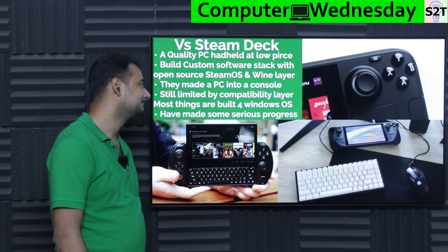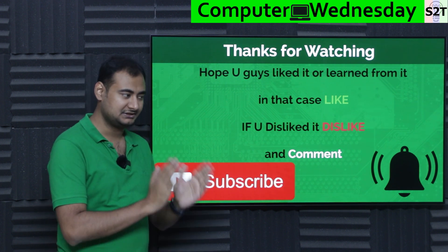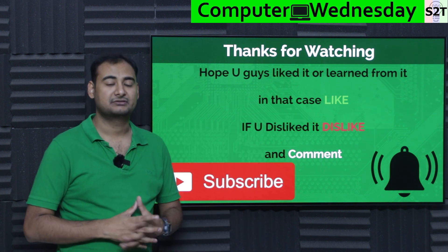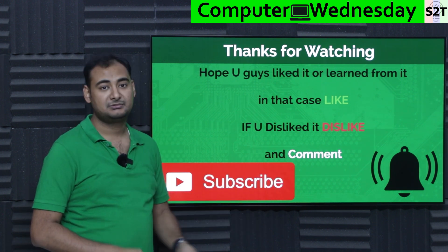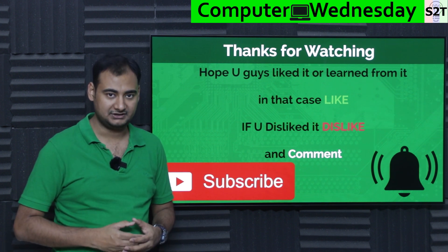So that was my presentation on the ASUS ROG Ally. Hopefully you liked it and learned from it. If so, please hit the like button and share it with friends — that helps a lot. If you didn't enjoy it, press dislike twice to show extra disappointment. Please leave a comment as I try to reply to all of them. Subscribe and click the bell if you're free — and as always, thanks so much.